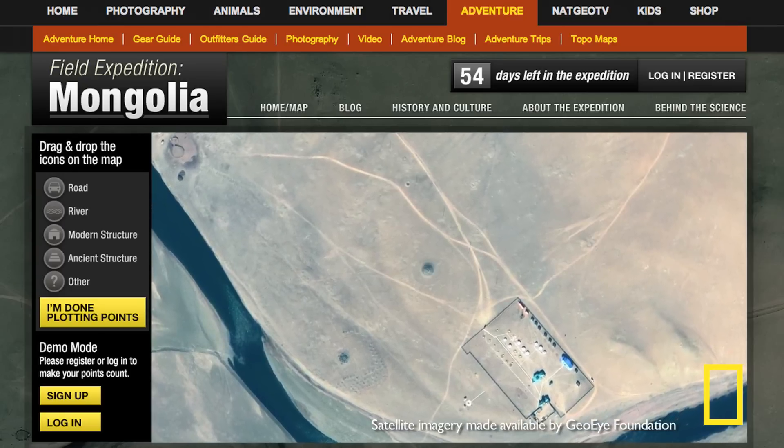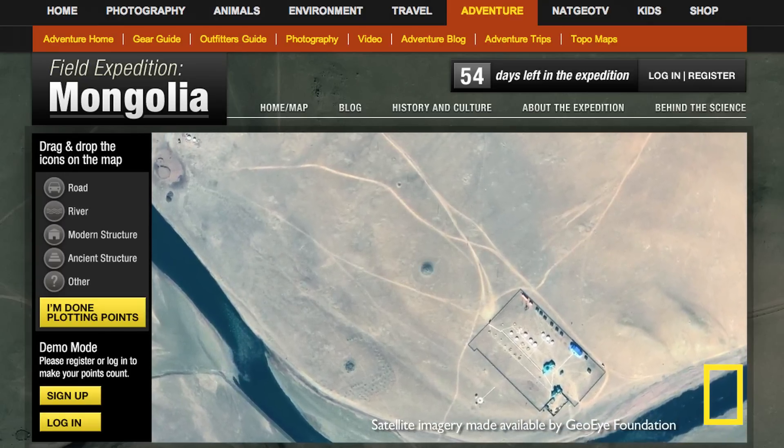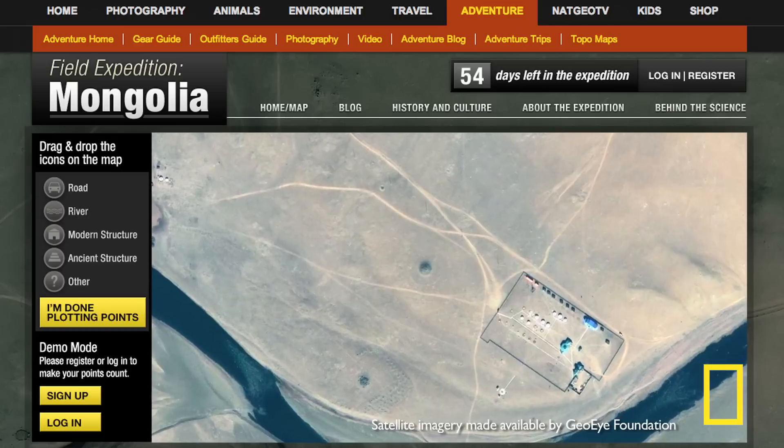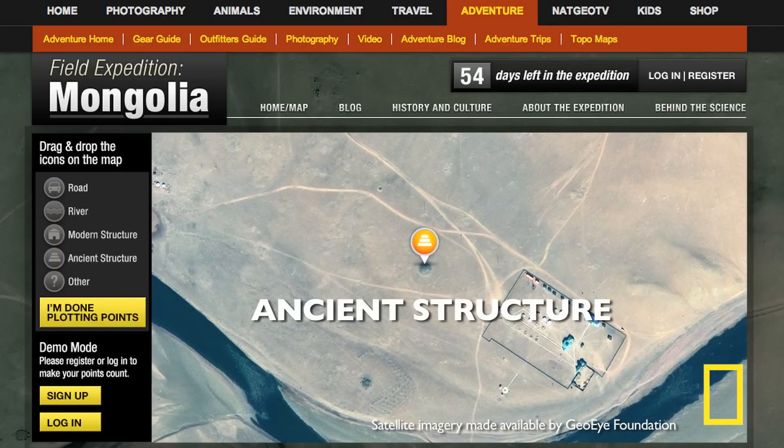Other examples of what we'd like you to look for are like this Bronze Age burial mound. It looks quite different from structures that surround it. This is what you should tag as an ancient structure.